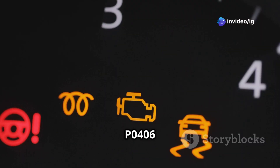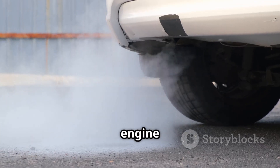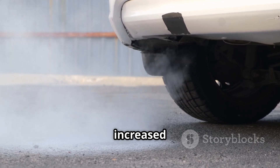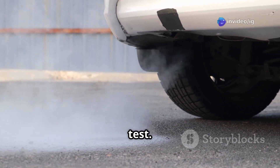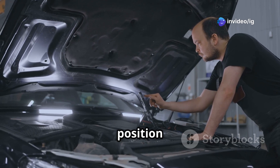Common symptoms of P0406 include: check engine light (CEL) on, poor acceleration and engine hesitation, rough idling or engine misfire, reduced fuel efficiency, increased emissions, and a possible failed smog test. If you're facing these issues, let's locate the EGR valve and position sensor.